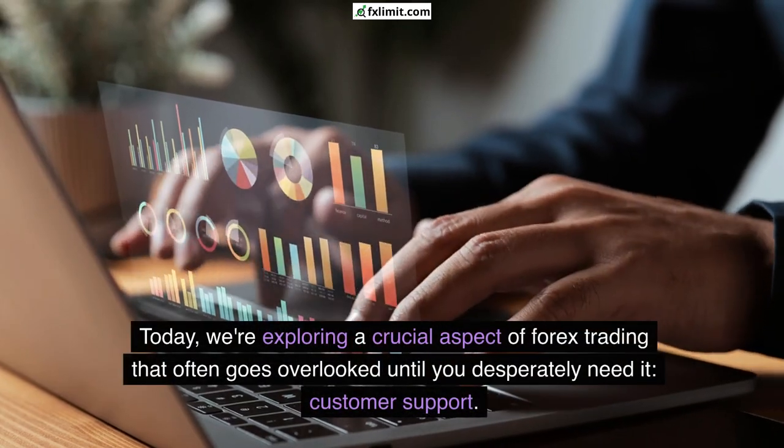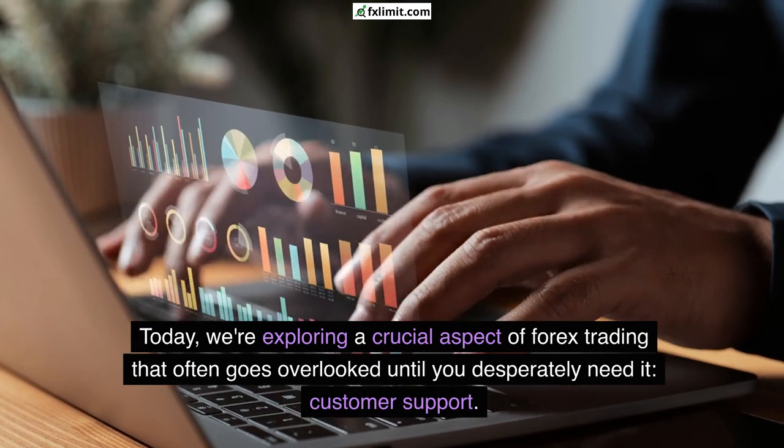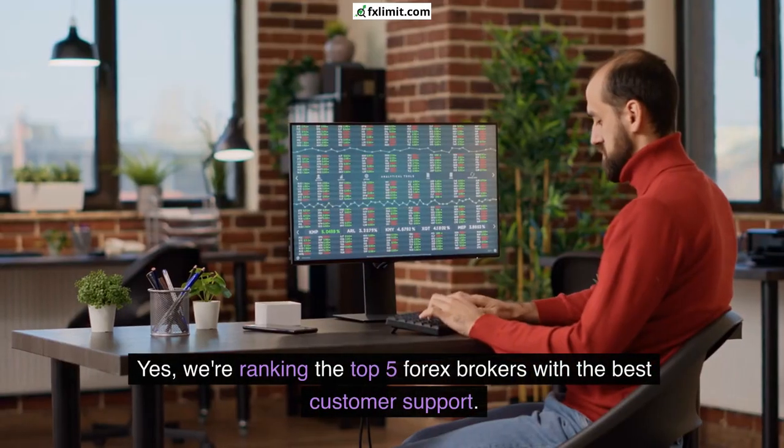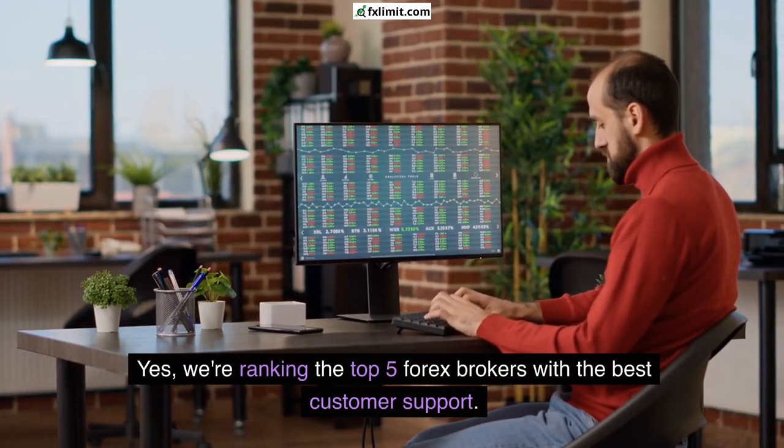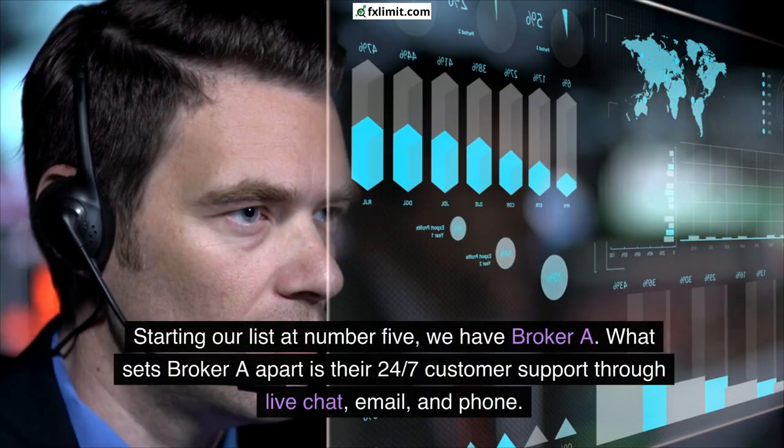Today we're exploring a crucial aspect of forex trading that often goes overlooked until you desperately need it: customer support. We're ranking the top five forex brokers with the best customer support. Let's dive in.